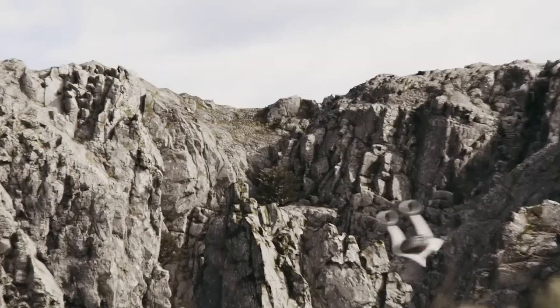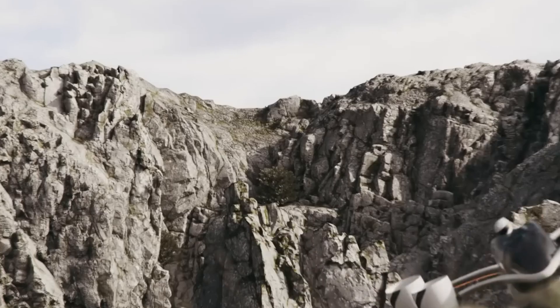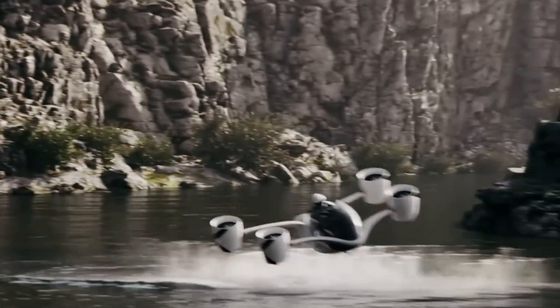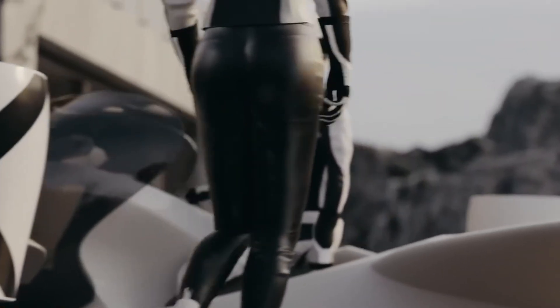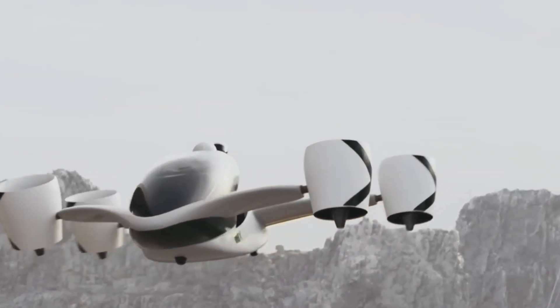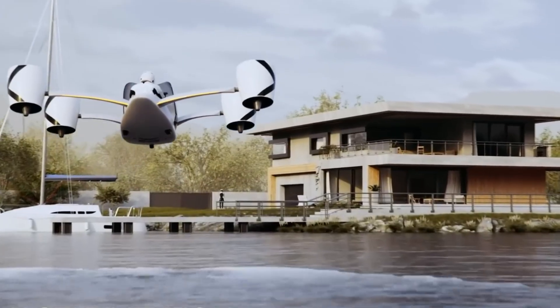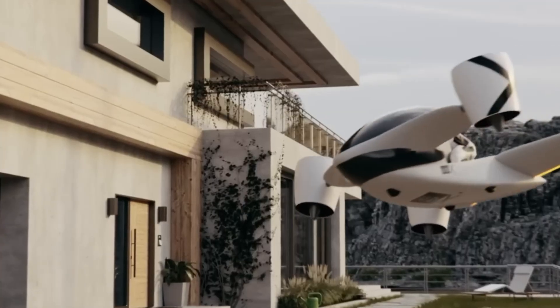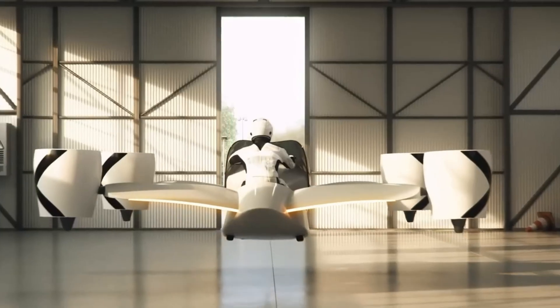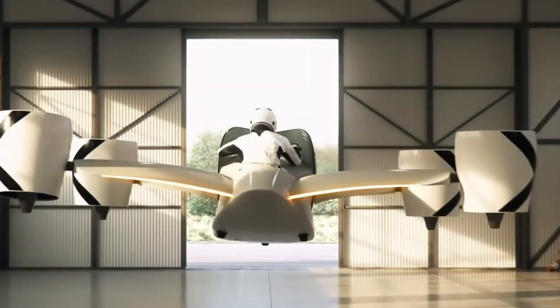Weighing just 639 pounds, the Airwolf can carry two passengers and offers up to 25 minutes of flight time, covering as much as 41 miles per charge. With its precision control system, aerodynamic design, and luxury-level build, it stands as a $320,000 statement of cutting-edge personal aviation — merging raw power, futuristic engineering, and uncompromising performance into one breathtaking ride.